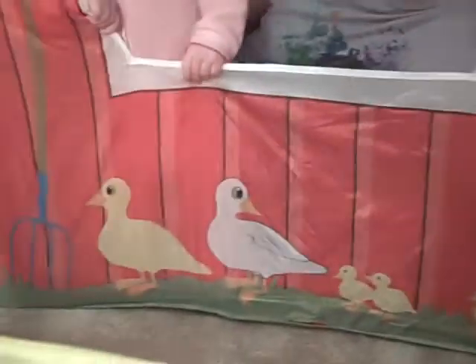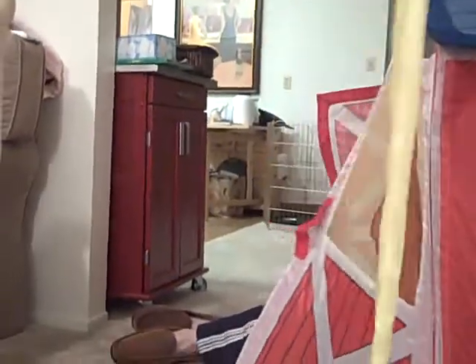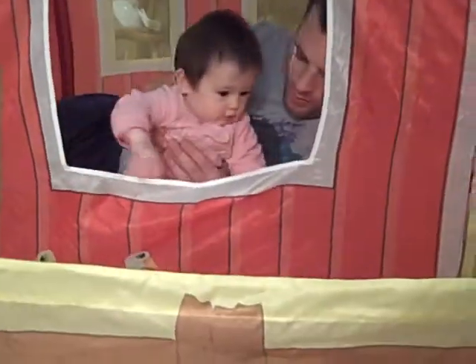Cute. What do you got? Oh, the duckies look happy. We got ducks. Did you feed the horse? Ducks. Whoa. They're ages three plus. That month-old is going to terrorize the barn. She's too young to work on the farm.